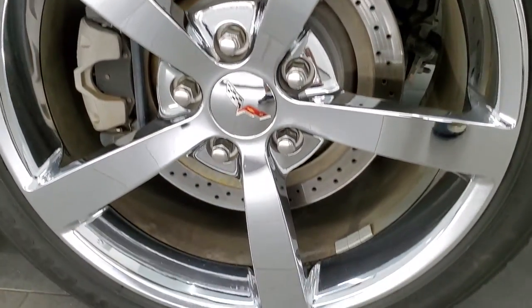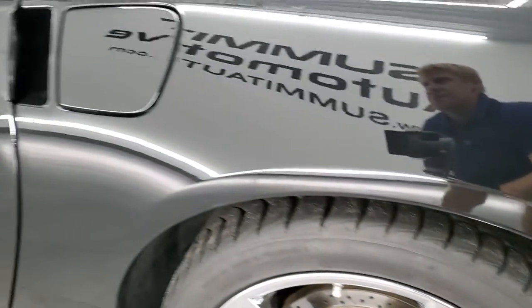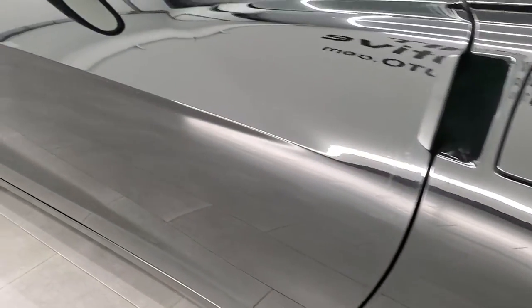Back rim is in excellent condition, no scuffs or scrapes. And the driver's side door looks really good as well.